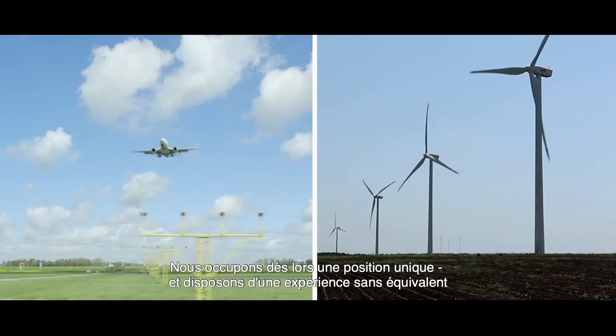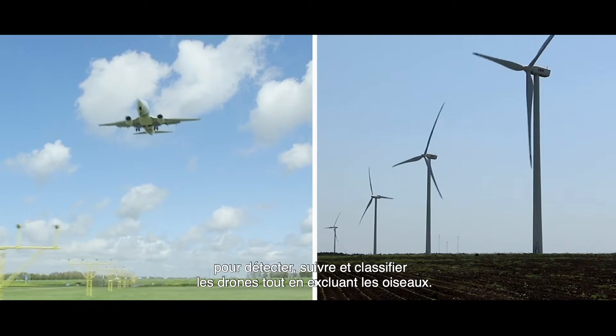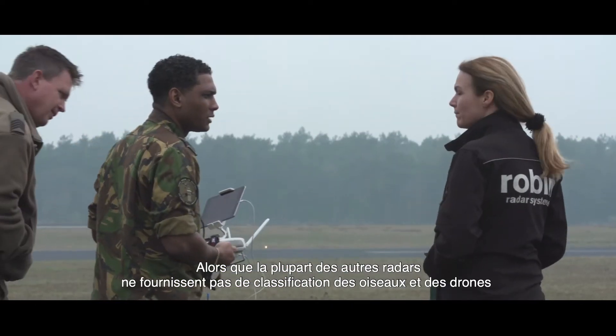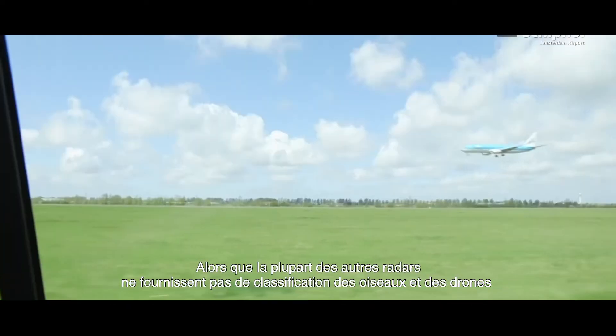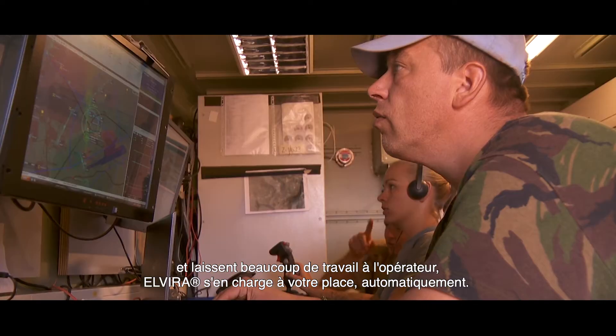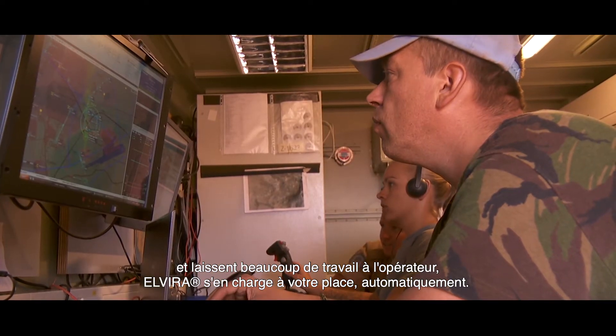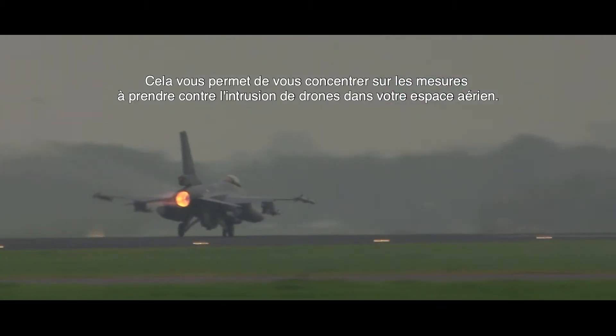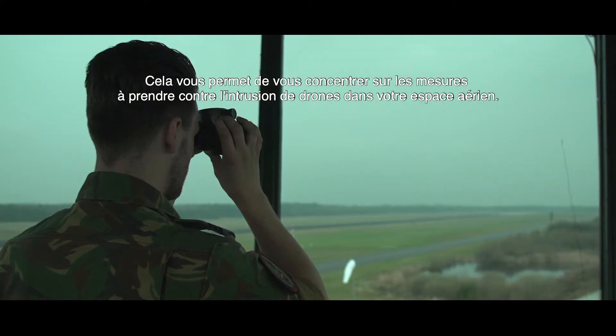So we're in a unique position, with a wealth of experience, to detect, track, and classify drones while rejecting birds. Where most other radars don't provide classification of birds and drones — providing a high operator workload — Elvira does that for you, automatically. So you can concentrate on what action to take about the unauthorized drone in your airspace.